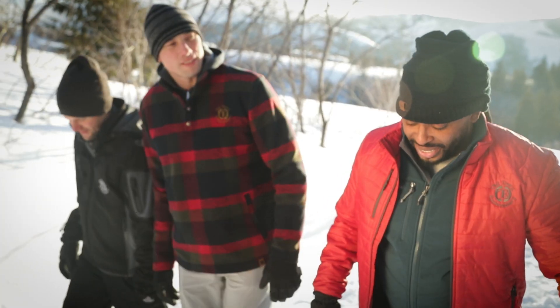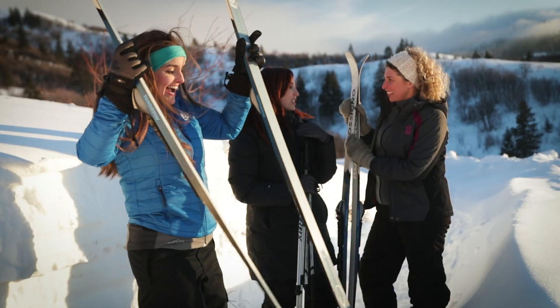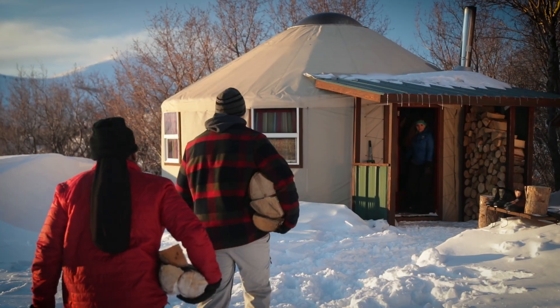When the weather takes that frosty turn, make sure you turn to Old Town Embroidery for the best in logoed outerwear. A logo on display, indoors or out, communicates the importance your organization places on quality and integrity.